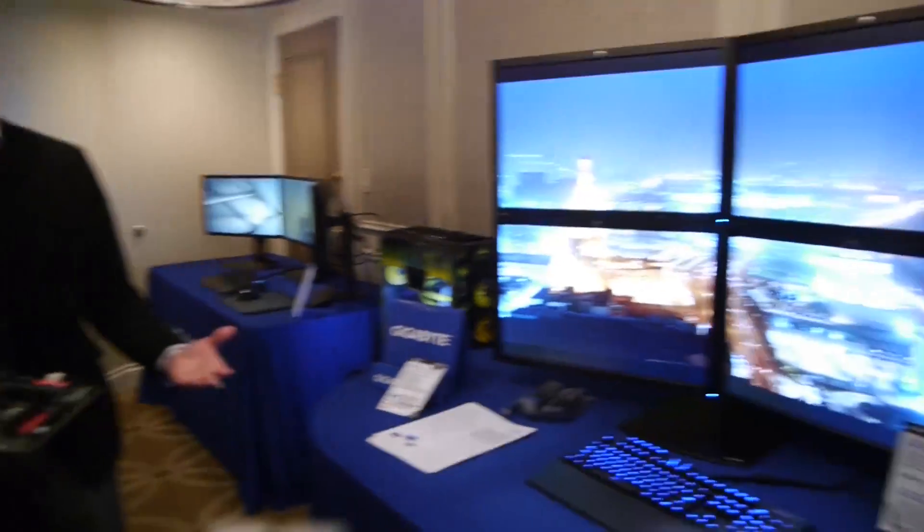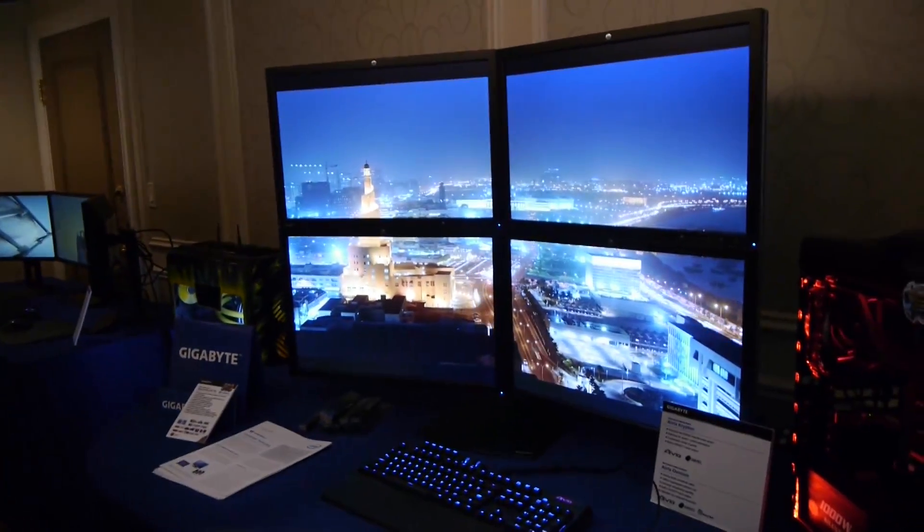The great thing is you're actually driving this from the integrated graphics — there's no discrete card on this. You're running this strictly off the Intel HD 4000 graphics. That means you can do a low-cost 4K solution, whether you're a stock trader needing multiple monitors, digital signage, hospitals — many different applications.